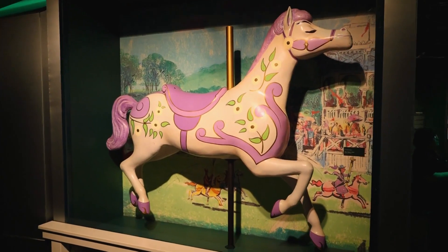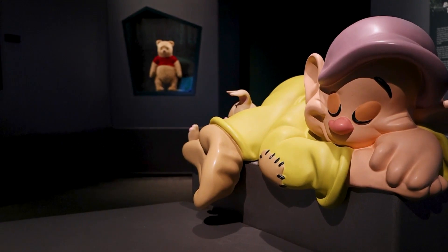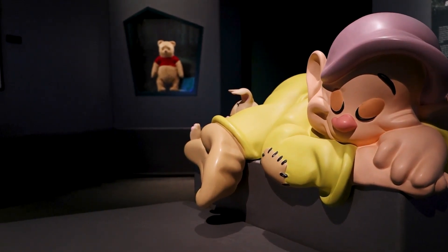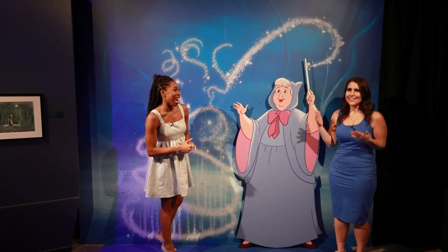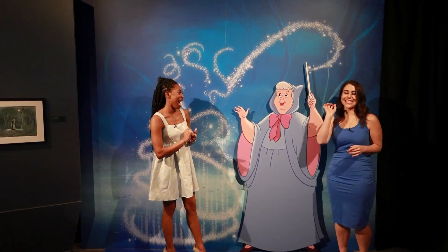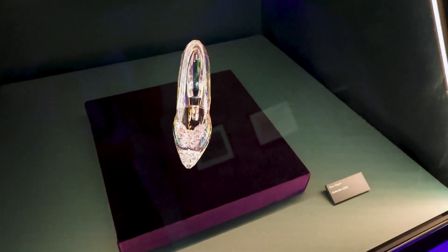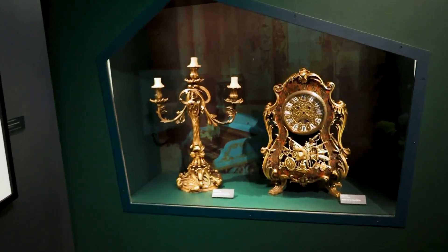So this is possibly the most magical area — it's her favorite. Her favorite Disney movie, and I think I maybe knew this the day I met her — Cinderella. She had a ball gown type of dress on. We have the glass slipper from the live-action Cinderella movie right here in this exhibit, along with so many other cool things.